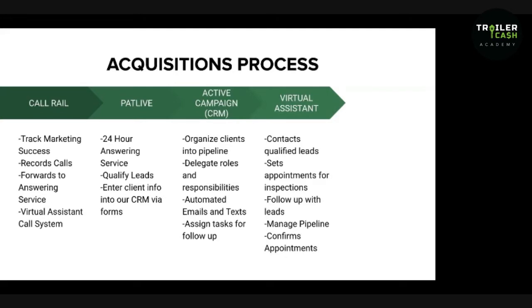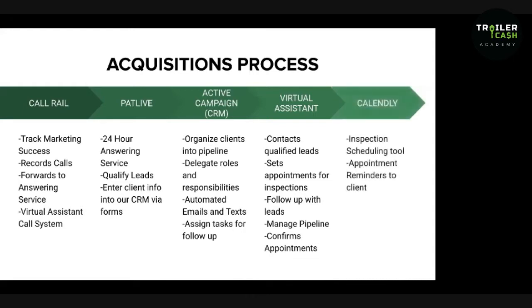When we first started off, we hired one assistant for both the acquisitions and disposition sides, but we ran into problems where it was just too much work, especially at our busiest times. It's going to be very helpful if you can split it up — hire an admin for your acquisition side and one for your disposition side. When they find a qualified lead, they set the inspection using Calendly, our inspection scheduling tool, to put it on our calendar or our salesperson's calendar. All you have to do is check your calendar for what inspections you have today and tomorrow.